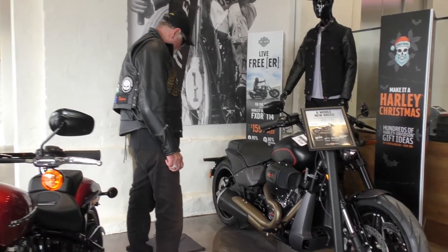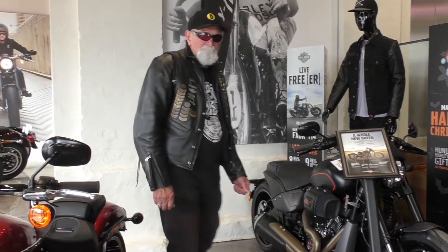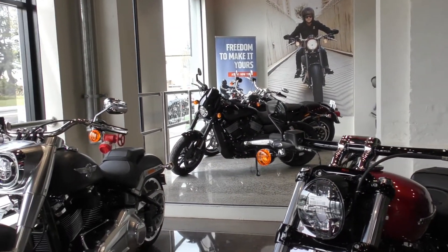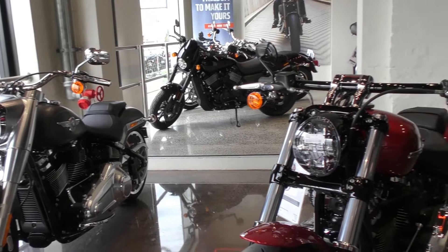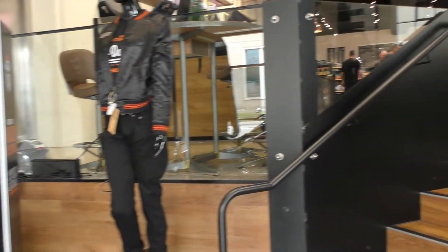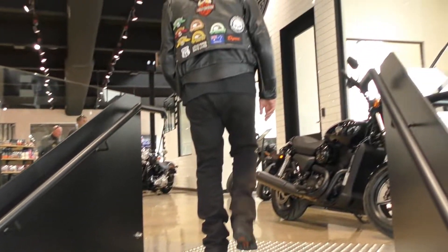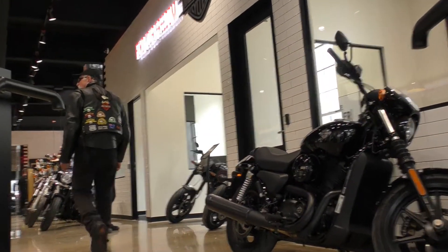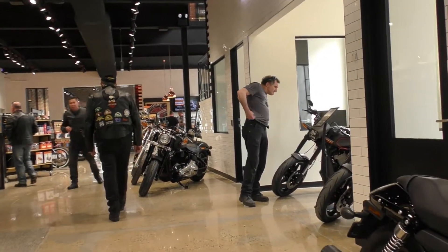It looks like it's a brand new shop just been built. Yeah, all the electrical and infrastructure in here is state-of-the-art. And as a result, the warehouse floors are all polished concrete, so we've kept all of that. We've kept it as original as possible for the old warehouse style. We like the look, we like the feel, we think it screams Harley-Davidson.